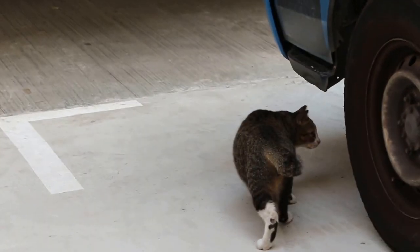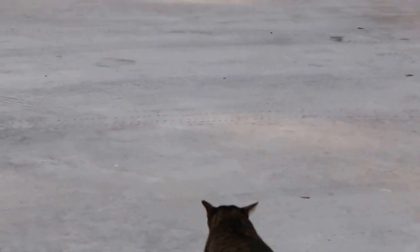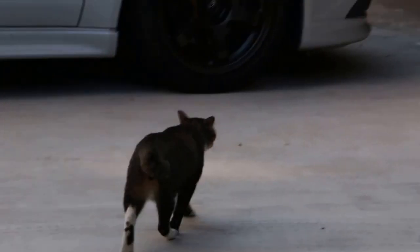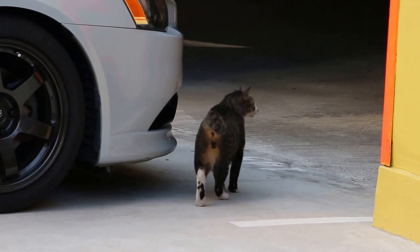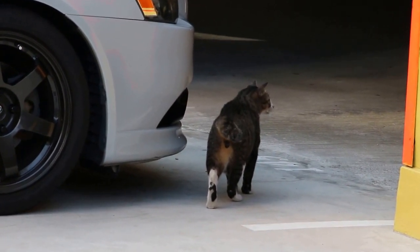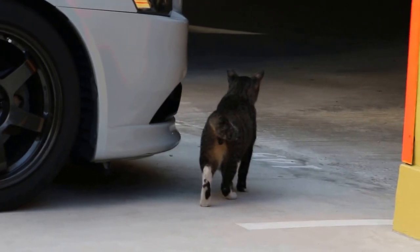Looks a bit like a leopard. It's quite careful about strangers. You can see the Trap-Neuter-Release program is present in Singapore. This is the evidence of one cat which has been trapped, neutered, and released, and adds life to the community.